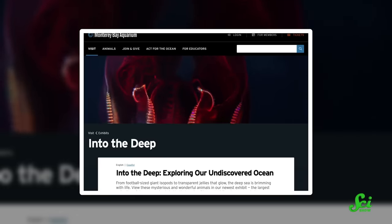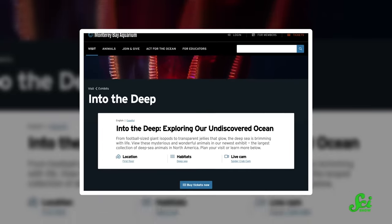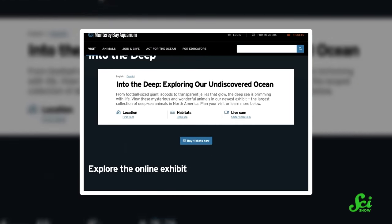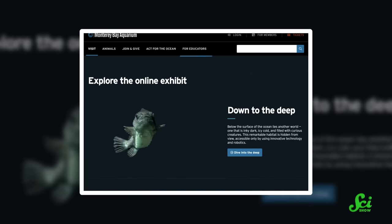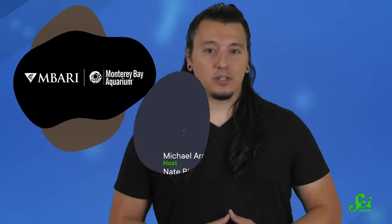Thanks for watching this episode of SciShow, which was a collab with Monterey Bay Aquarium. They worked together with MBARI on an exhibition, Into the Deep: Exploring Our Undiscovered Ocean, to give visitors a rare look at some of the animals that thrive in the least explored area of the planet, the deep sea. So go check out their YouTube channel, which has awesome videos about the deep sea. And on the aquarium's website, you can make a donation to support their exhibits, education programs, and ocean conservation work.